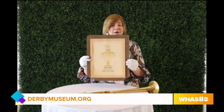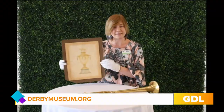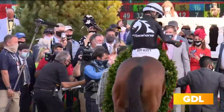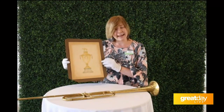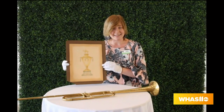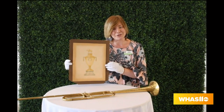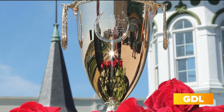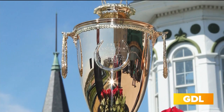Of course, we all recognize what this trophy is. This is the gold cup that gets presented each year to the winning owners of the Kentucky Derby in that wonderful winner's circle. And this sketch is the original sketch done by the artist who designed this Derby trophy way back in 1924. We have that original sketch that he made before they made the prototype of that first gold cup.